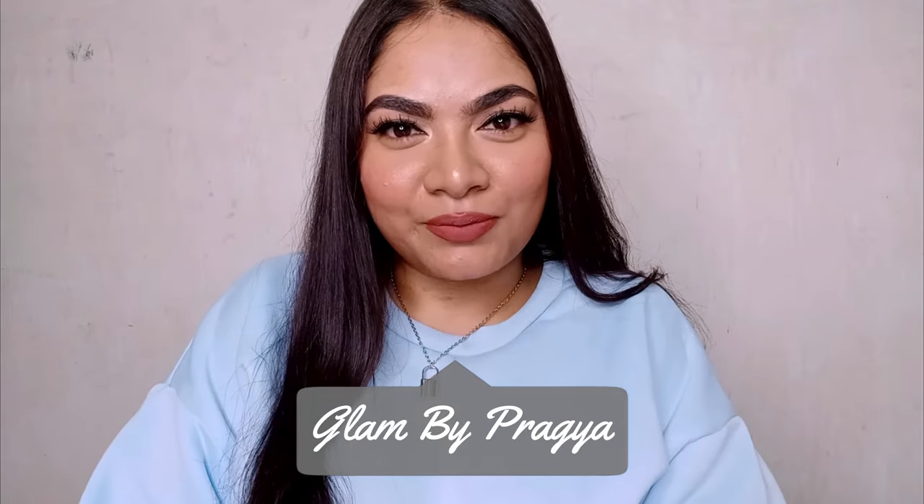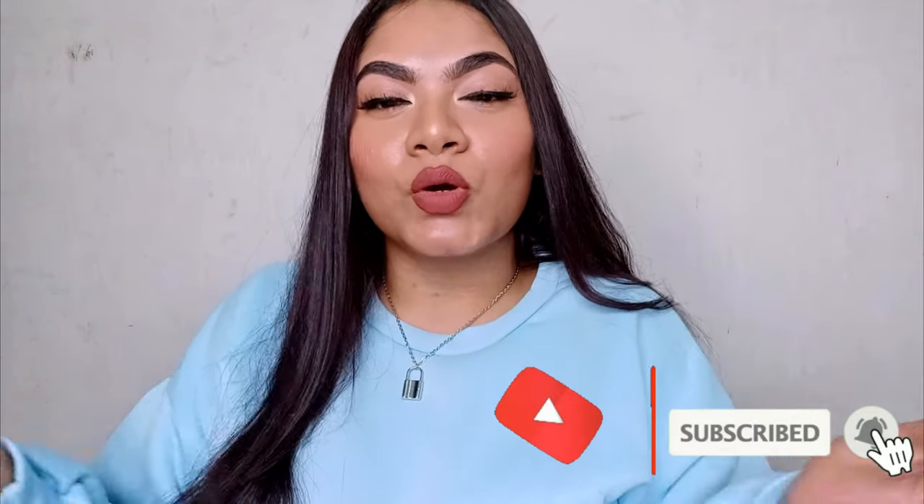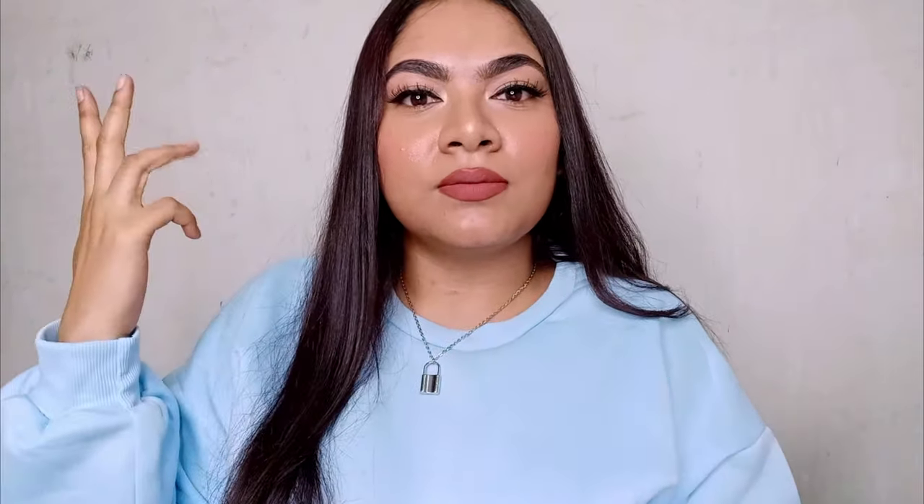Hi guys, welcome back to my channel. It's your girl Pragya, aka Glam by Pragya. If you are new to my channel, hi hello! Please make sure to hit the red subscribe button down below to join my glam squad, where I talk about makeup, skin, hair, beauty — anything that would make you look glamorous.